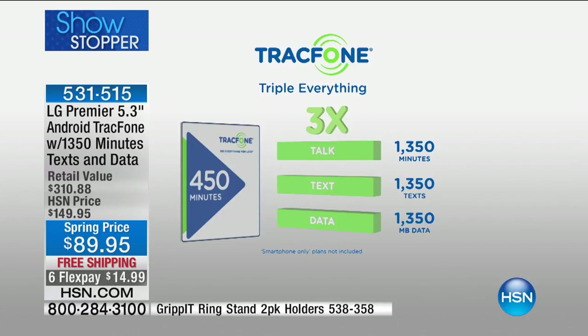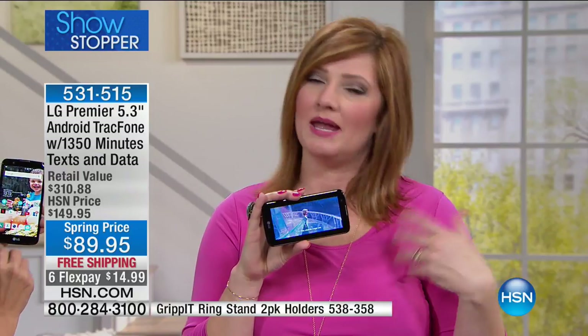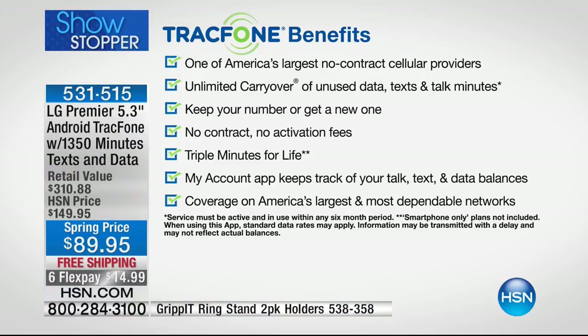Because it's triple everything, at the end of the year if you haven't used all the minutes, once you activate more they continue to roll and keep rolling — you never lose them. You can keep your cell phone number because many of us have business contacts, friends, and family who know our number. Or if you want a new number, you can get one. No contract, no activation fees.